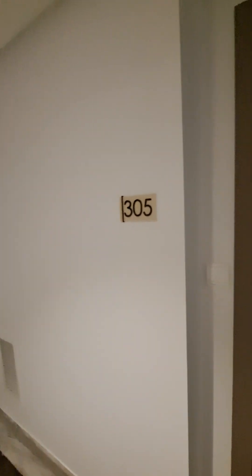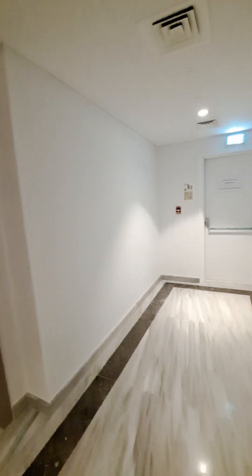Sunset corner unit, Hits Adiyat 305. It is a 3 BHK with a beautiful view.